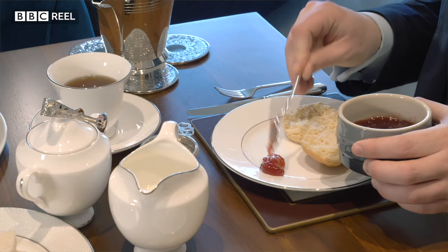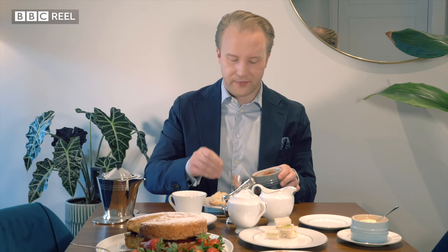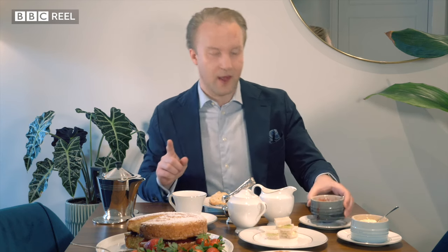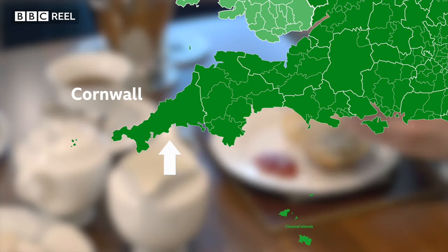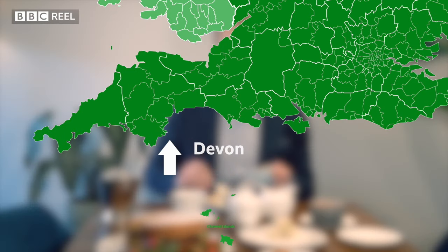When it comes to layering your scones, it really doesn't matter which way round the jam and the cream go, unless you are in the southwest of England. The Cornish insist that the cream goes last; the Devonians insist the cream goes first.